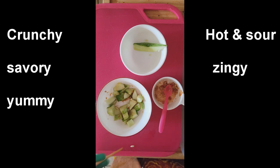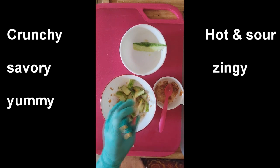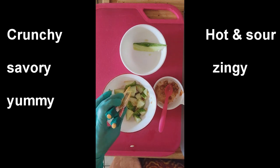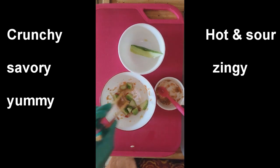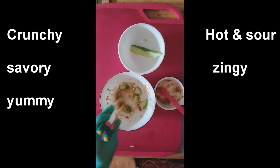Habanero is very hot! And I already mixed it. Fresh is the best from the organic garden. The skin is very tender as well — it's not tough.